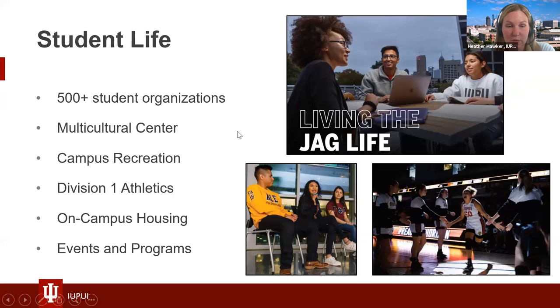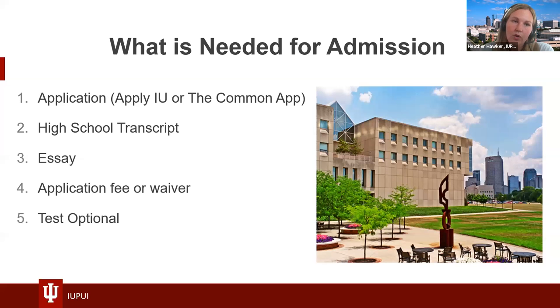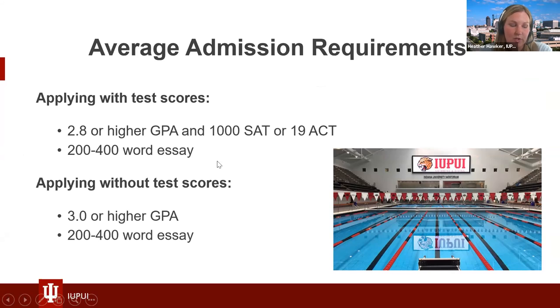We do have great traditions like the regatta. To become a Jaguar, you can apply through the Common Application or the Apply IU Application. We require high school transcripts, an essay, and an application fee or waiver. We are test optional, so we do not require test scores — you can be directly admitted to any of our 16 degree-granting schools without test scores. If applying with test scores, we like to see about a 2.8 GPA or higher, 1000 or 19 on the SAT/ACT. Without test scores, we'd like to see a 3.0 or higher.